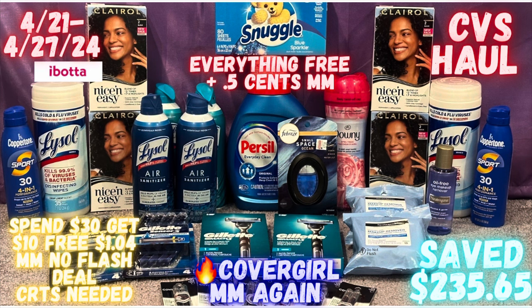I only did a total of three transactions and between all three I saved $235.65. We also have a money maker on CoverGirl again this week, but you do not need any of those flash deal CRTs to shop this week at CVS — I did it all and it was free and a five-cent money maker. If you're not subscribed, hit that subscribe button and turn on your notification bells. Keep watching to see how I got all of this for free without any flash deal CRTs.